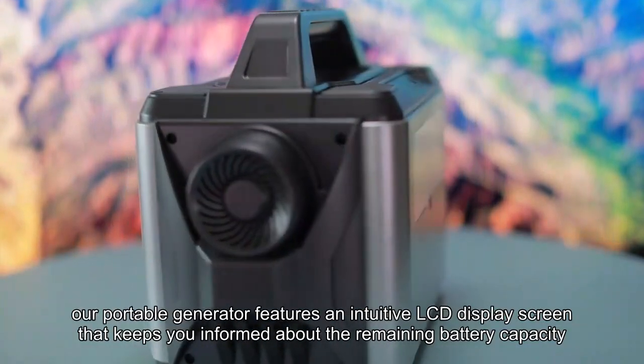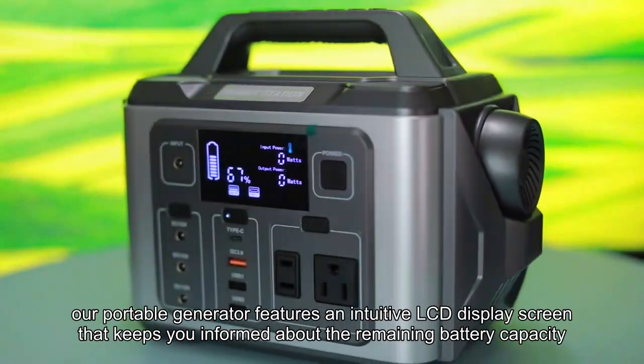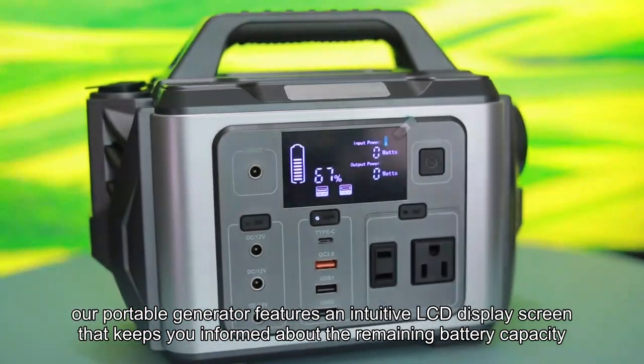What's more, our portable generator features an intuitive LCD display screen that keeps you informed about the remaining battery capacity.